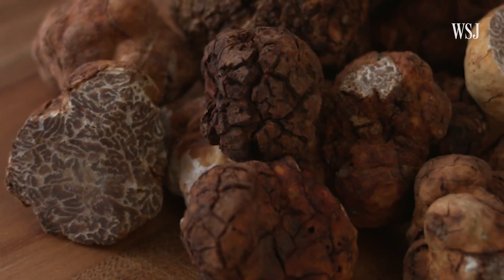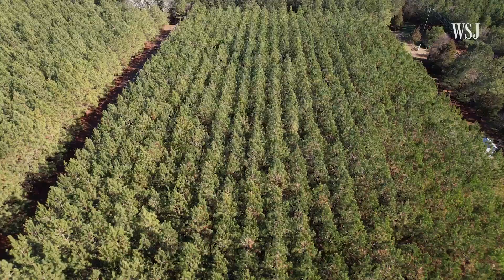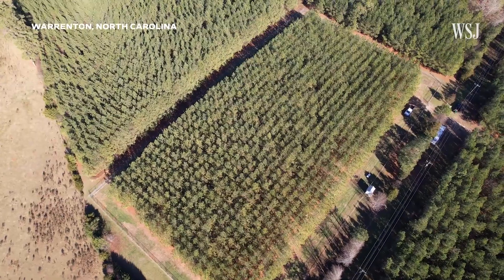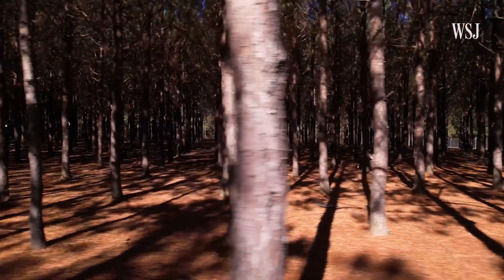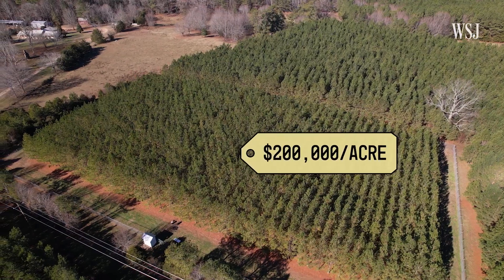It has a sense of garlic, parmesan, soy sauce — that umami flavor. Most of the world's truffles are grown in Europe, but now this 10-acre operation in North Carolina has become the first American farm to grow white truffles at scale, up to 120 pounds of them per acre. That's about $200,000.